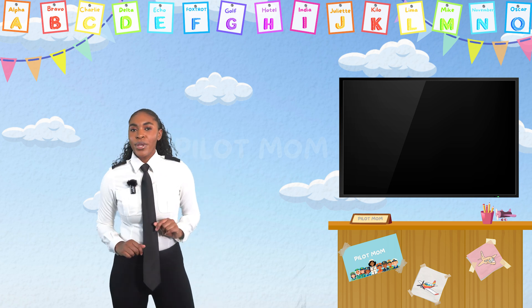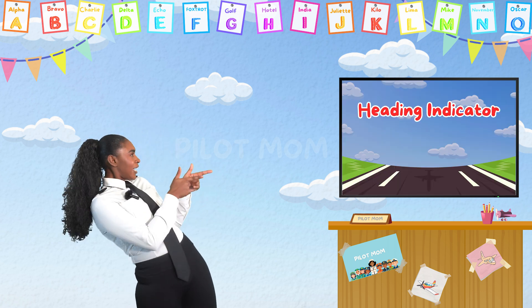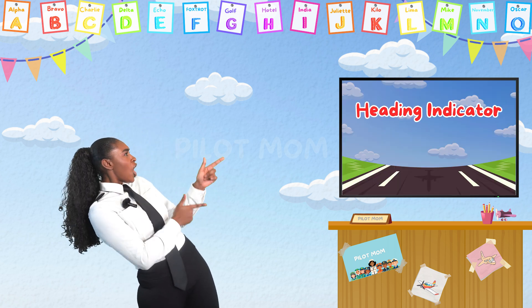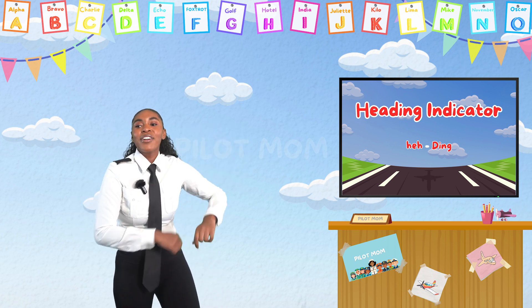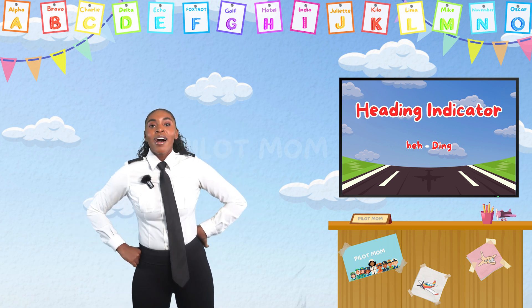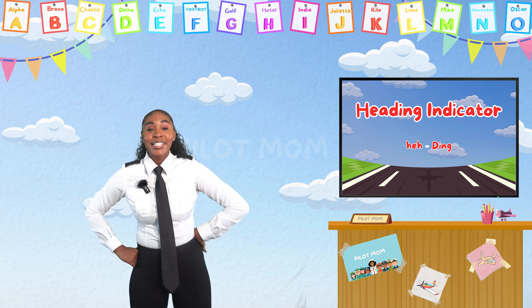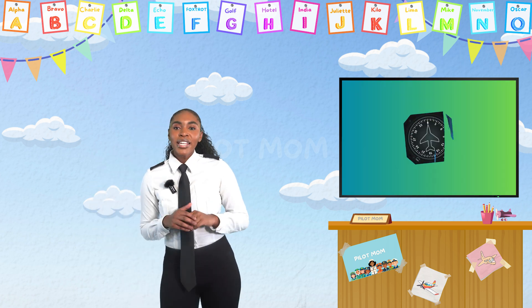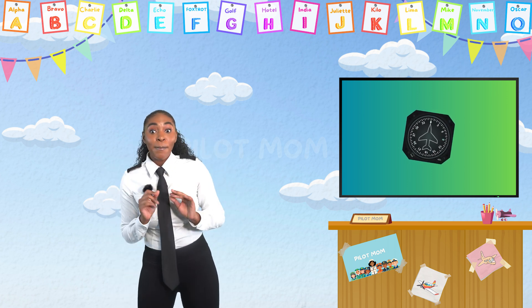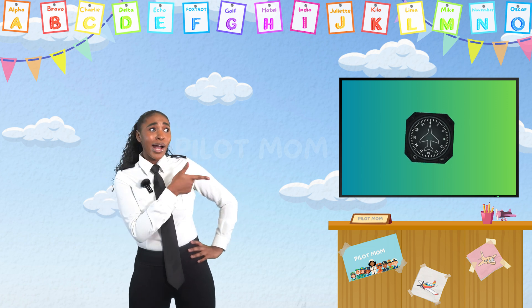Another tool we have is called the heading indicator! Can you say it with me? Heading indicator! Good job, my little aviators! A heading indicator is like a trusty compass that helps the pilots make sure they're heading in the right direction.